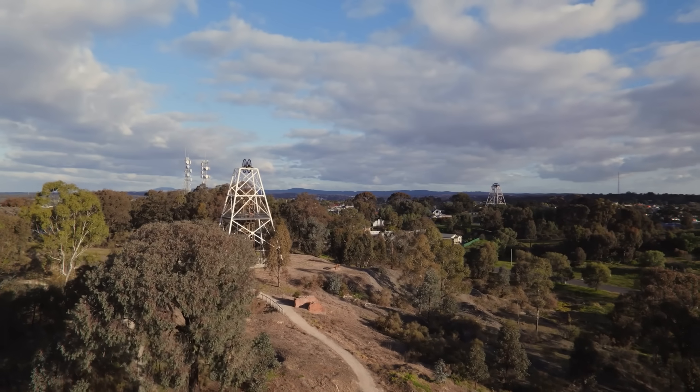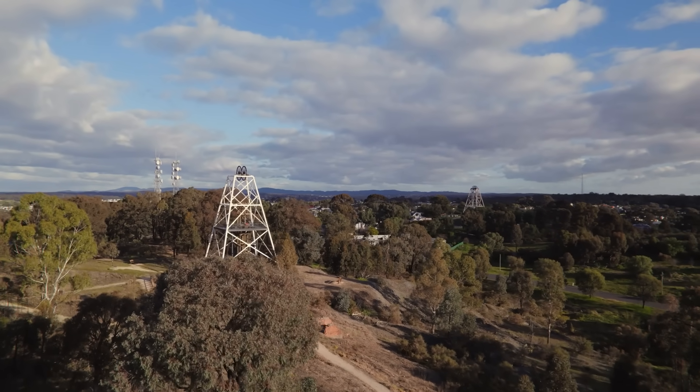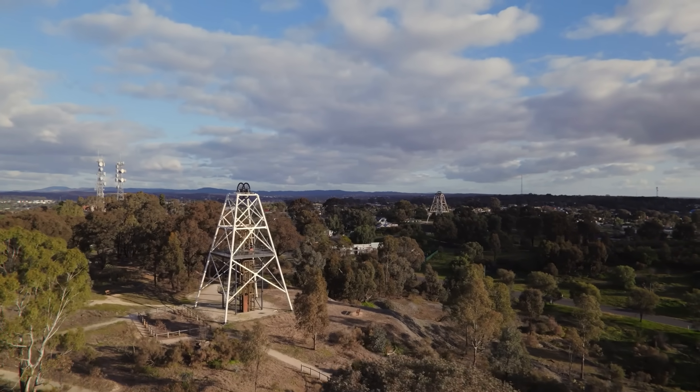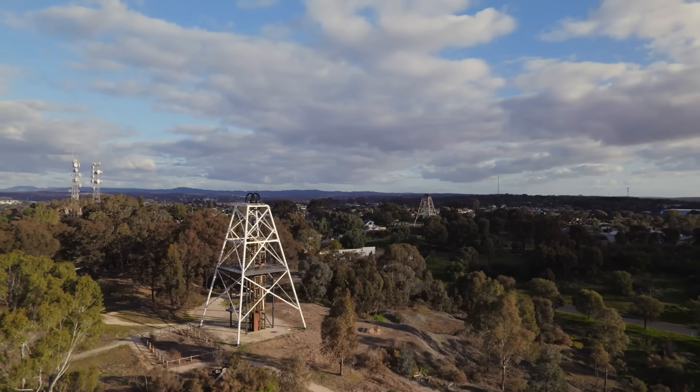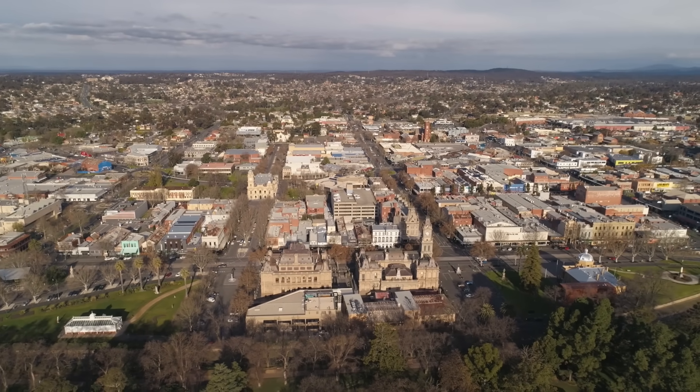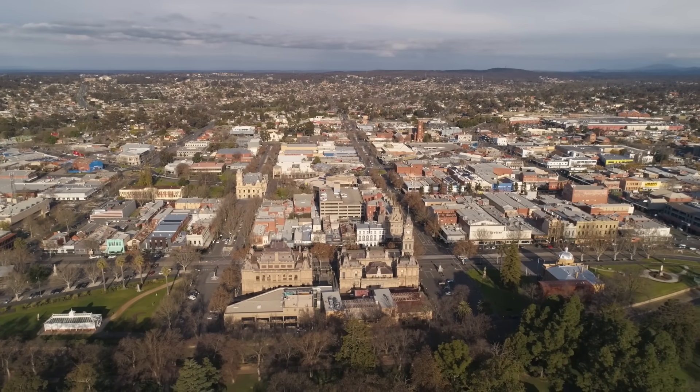This video is based on legislation and on-ground realities in Victoria, Australia, but almost everything discussed here applies globally. Different countries and states tweak the details, but the core problems are geological, physical, legal, and economic — and those don't change just because the rules are written differently.